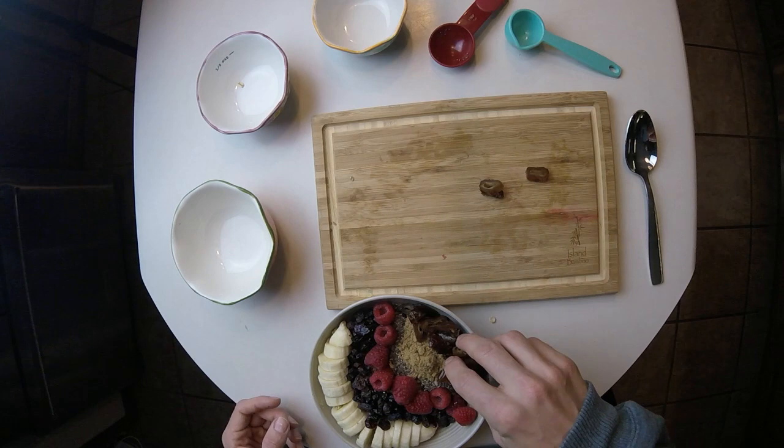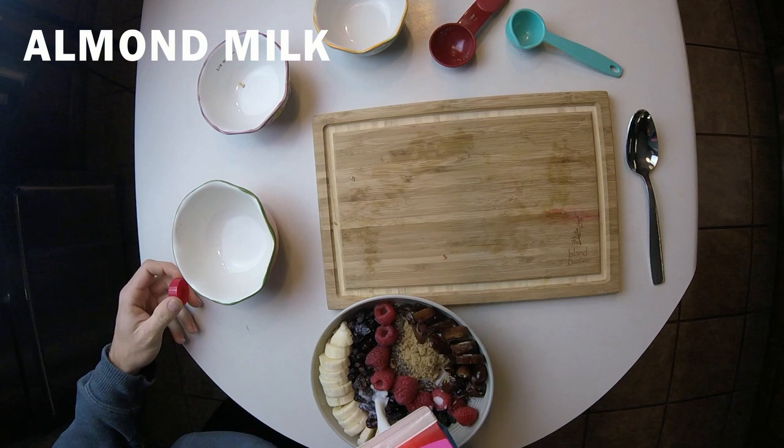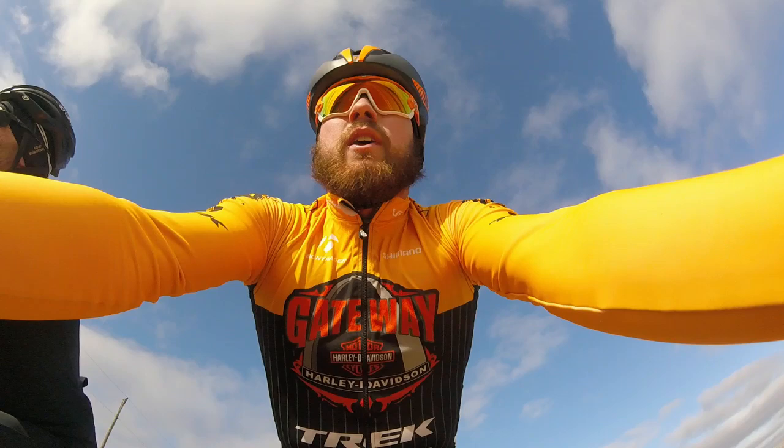This is super filling. I top it off with some dates — honestly, I struggle to eat this whole bowl a lot of times, so it's kind of a battle. Top it off with some almond milk; if I'm feeling extra feisty I'll use chocolate almond milk or even chocolate cashew milk — tastes like dessert. There you go, now you're ready to ride.